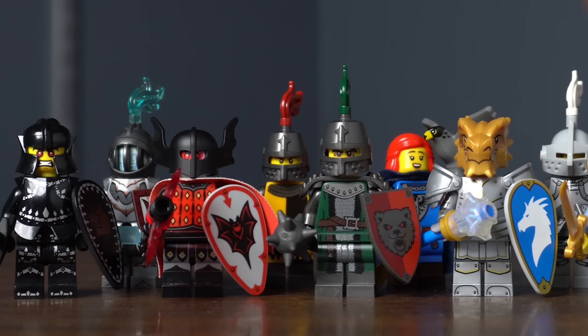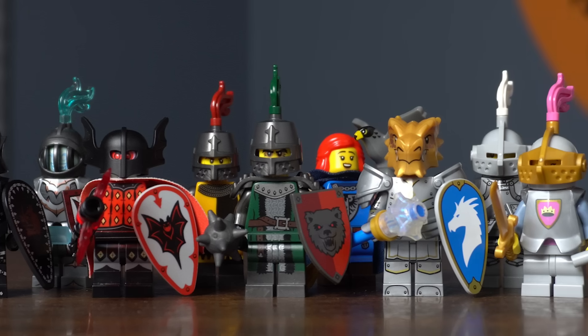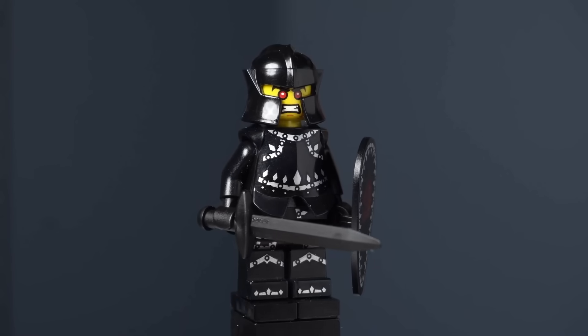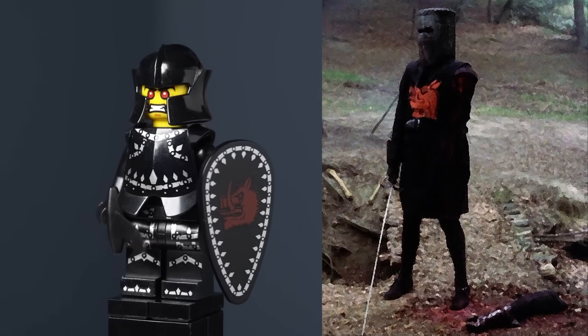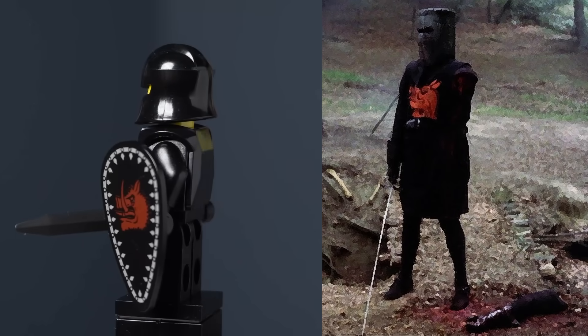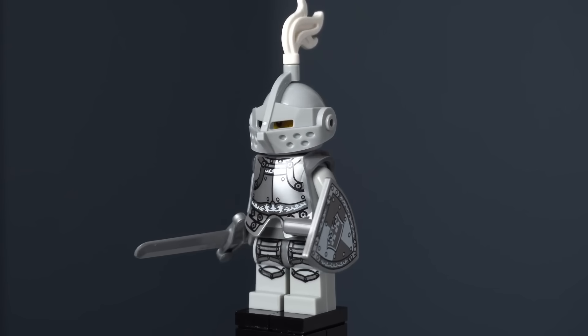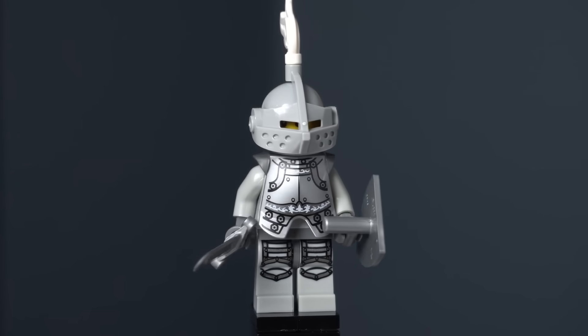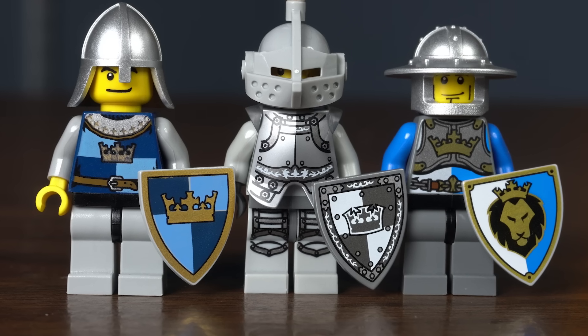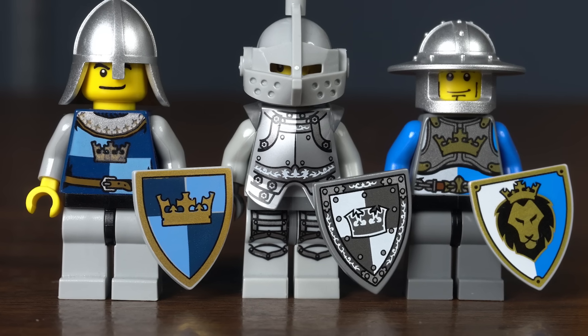When we think of medieval and fantasy worlds, the first thing that probably comes to mind is knights. The first knight we ever got was the Evil Knight from Series 7. His shield has a Red Bull symbol very similar to the Red Bull seen on the Black Knight from Monty Python and the Holy Grail. After that, we got the Heroic Knight from Series 9, who has a white and light bluish-gray color scheme and uses a crown symbol on his shield, very similar to the 2013 and 2007 crown knights.